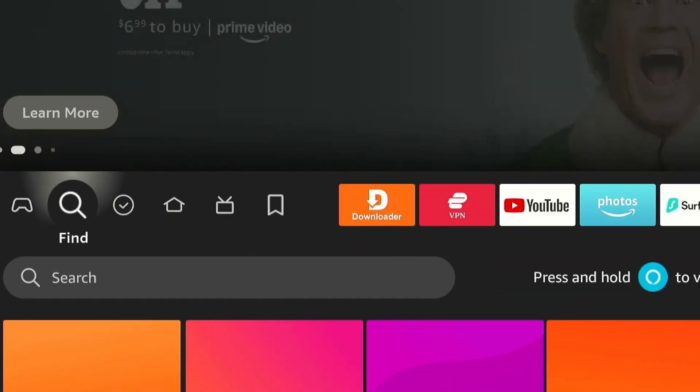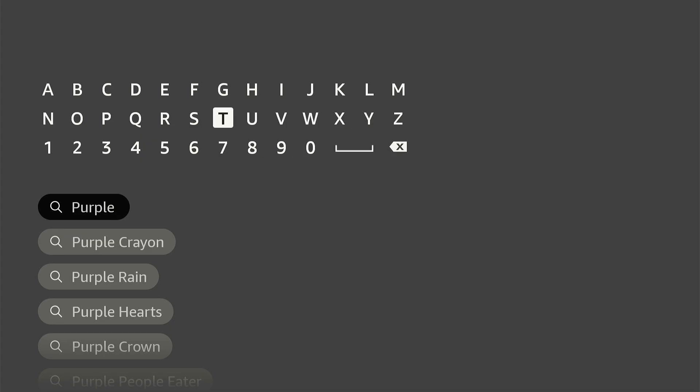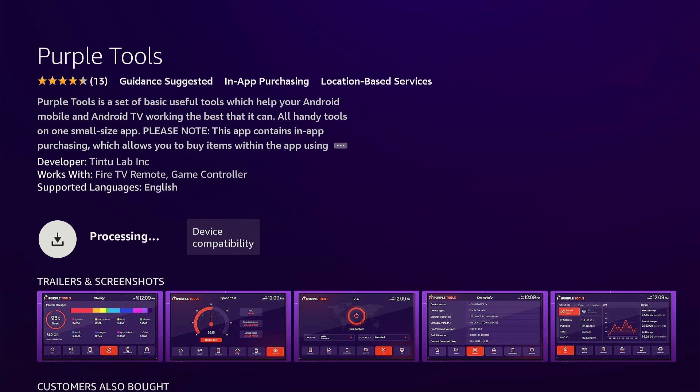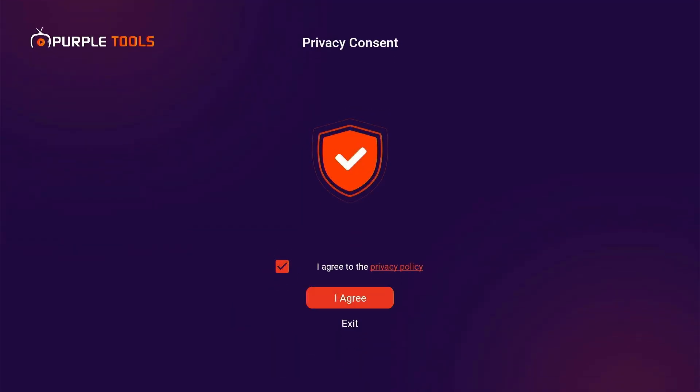Click the find icon from the Fire Stick home screen and tap the search bar. Type Purple Tools and select it from the results. The Purple Tools app will appear right on top. Click on it and press the get icon. Once the downloading ends, click open. Check the box and click I agree.